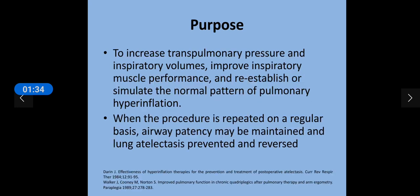Now the question is why do we use it and how does this device help the patient? Basically, incentive spirometer use increases the transpulmonary pressure — that is the pressure difference between the alveolar pressure and the intrapleural pressure in the pleural cavity, which is needed for pulmonary ventilation. By use of this device, there is an increase in transpulmonary pressure and increase in inspiratory volumes, which improves the inspiratory muscle performance and thus helps to re-establish or simulate the normal pattern of pulmonary ventilation.